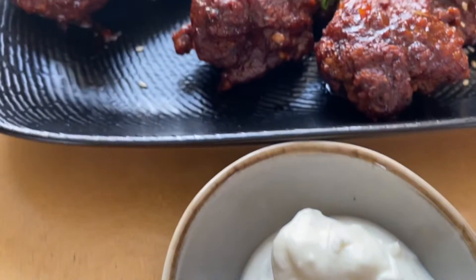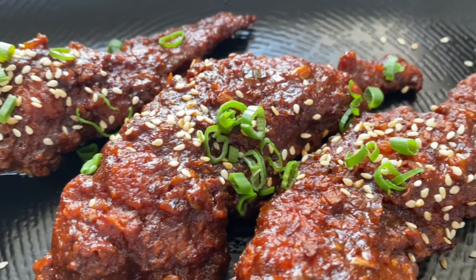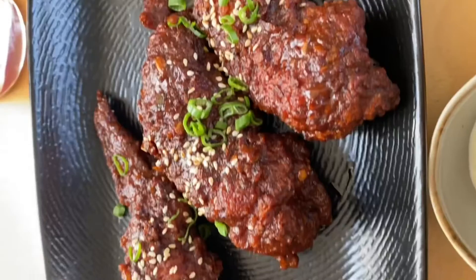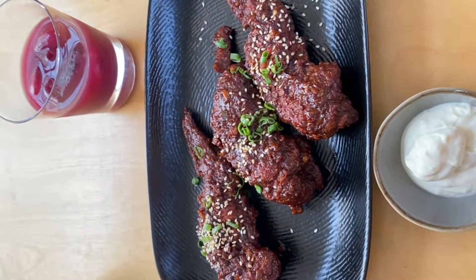I ordered the first drink — the pomegranate juice, which looks very good. We will talk about the taste a little later. For the second order, I got the Korean chili chicken wings, which are very beautiful to look at — great presentation — and I am eating them now.